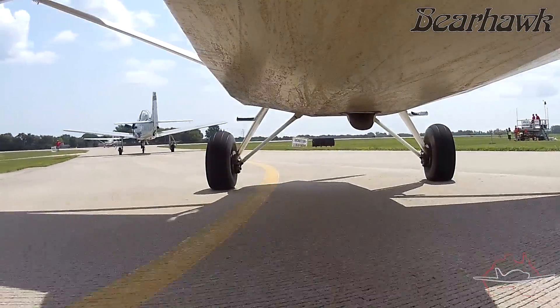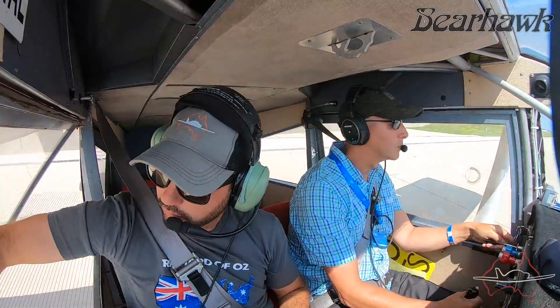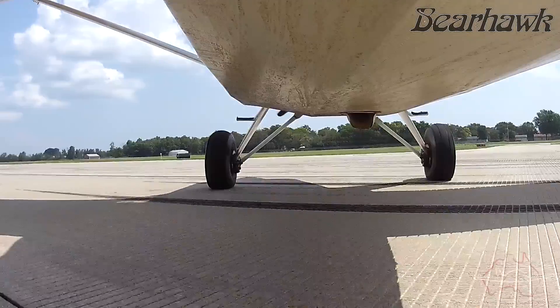After we landed I caught up with Mark, the owner of Bearhawk Aircraft, to talk about the different models they offer. You can skip ahead to that video now using the link in the top corner, or I'll put the link up again at the end of the video.